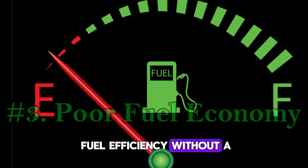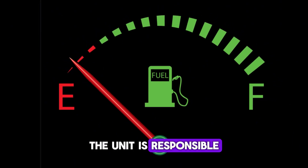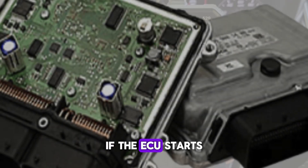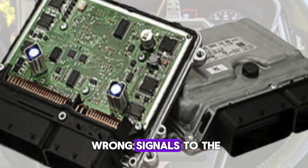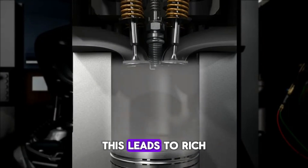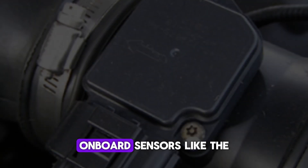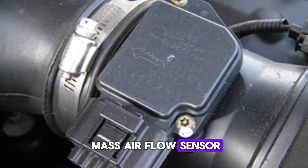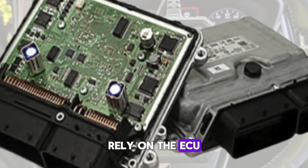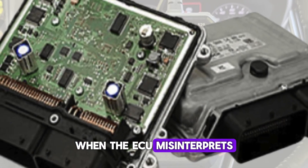Number 3: poor fuel economy. A sudden drop in fuel efficiency without a clear cause may be the result of a faulty ECU. The unit is responsible for optimizing the air-fuel ratio in the combustion chamber. If the ECU starts to fail, it may send the wrong signals to the fuel injectors, resulting in too much fuel being injected. This leads to rich running conditions, where excess fuel is burned inefficiently. On-board sensors like the Mass Airflow Sensor or Oxygen Sensor rely on the ECU to interpret and adjust fuel delivery. When the ECU misinterprets these sensor readings, the combustion cycle becomes imbalanced.